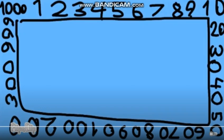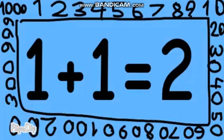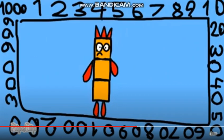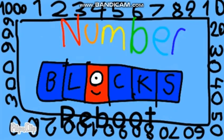I want two, two, three, four. The Number Blocks reboot.